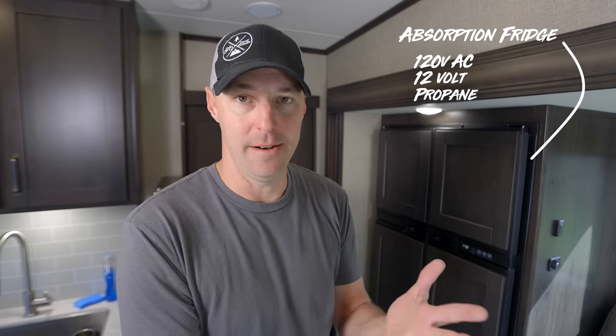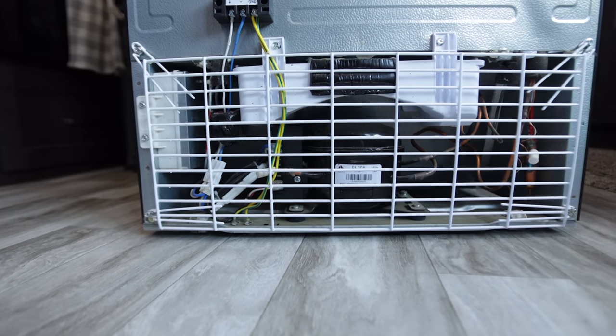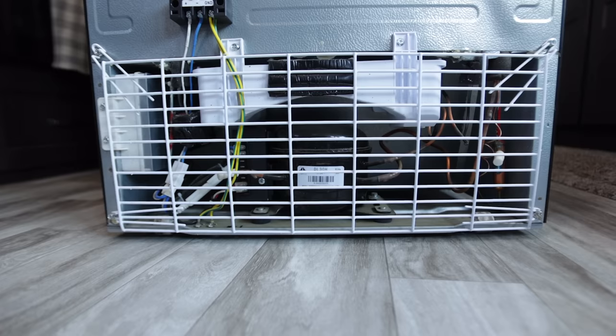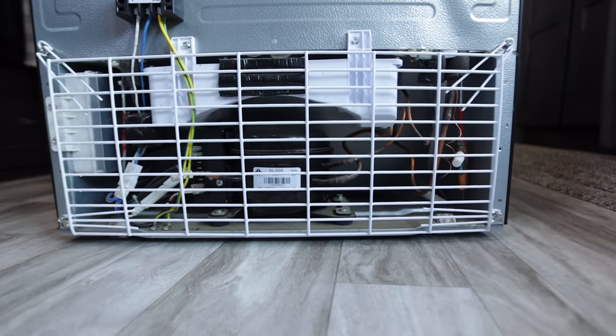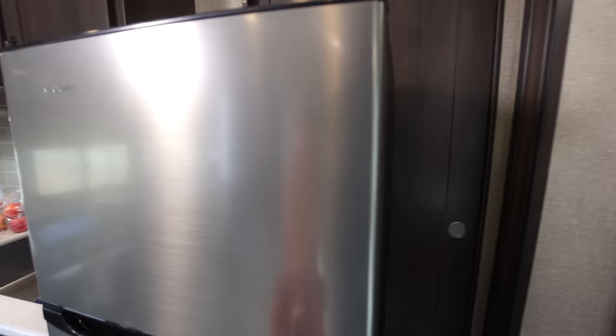This is a lot different than the absorption refrigerator we're used to in an RV that can run off of 120 AC, 12 volt, and propane. In these newer 12 volt compressor models there's a compressor inside, so it's no longer working off the absorption system on the back of the refrigerator. On these newer units it's a small 12 volt compressor system, so you don't need an inverter to run this type of refrigerator. Before we get into the pros and cons, I want to give you the numbers on how much power it takes to run each of these three main types of refrigerators.